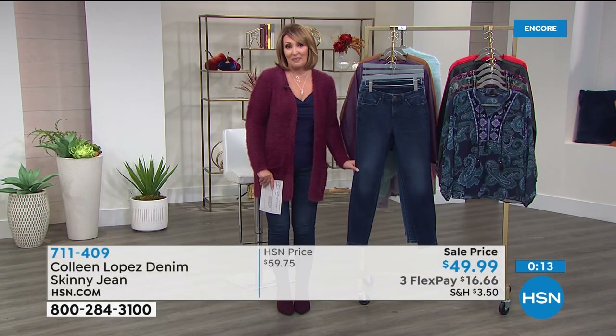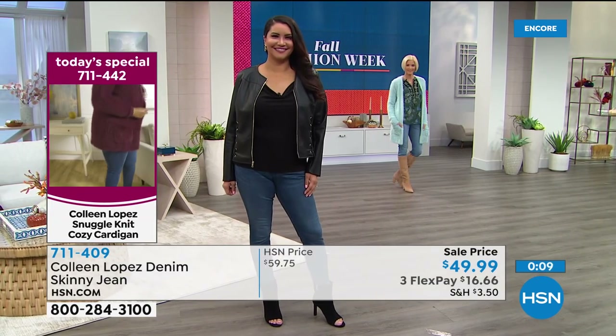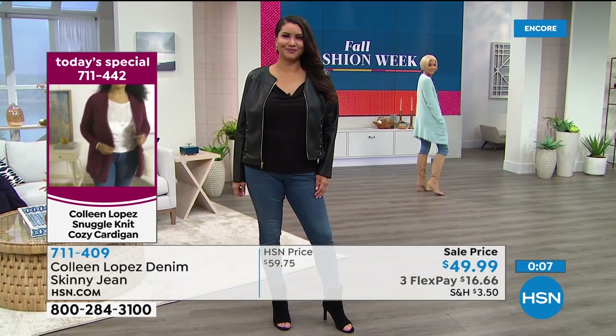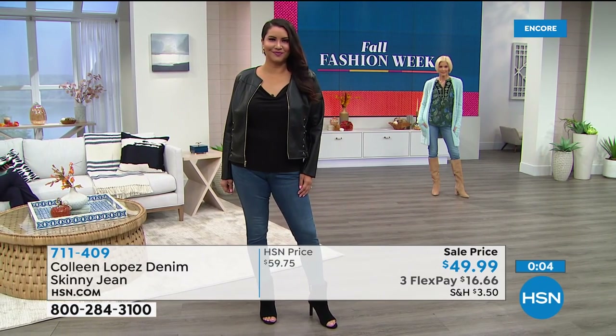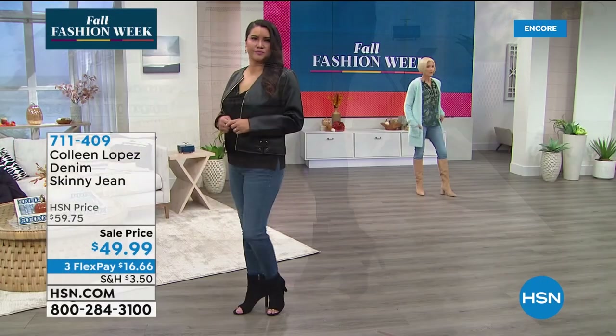If you haven't tried the jeans yet, Colleen would love to get a pair on you. She lives in jeans — wears them every single day. Look at how they fit — a perfect fit like a glove on Annette, and perfectly on Carol too.